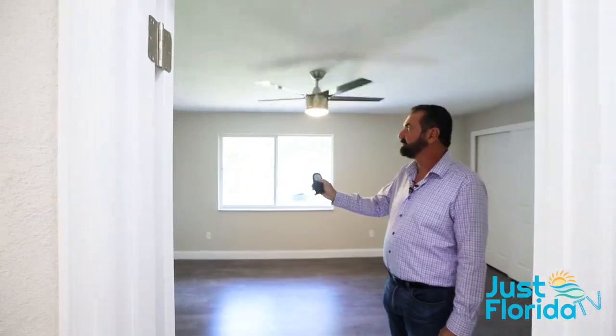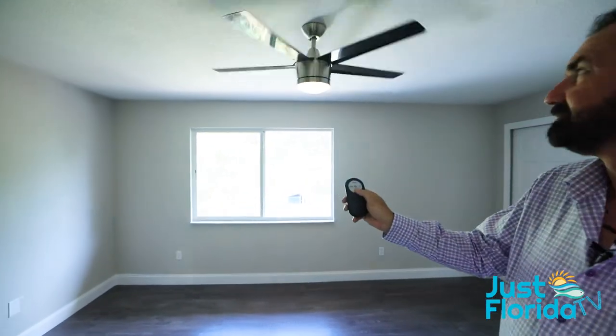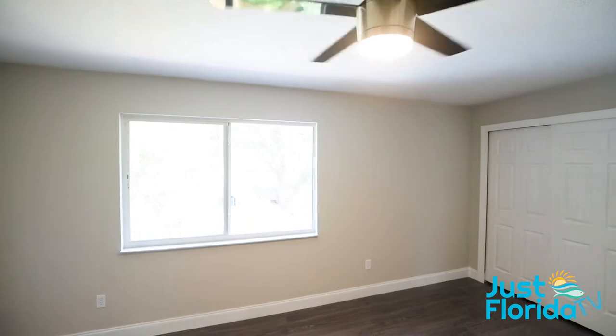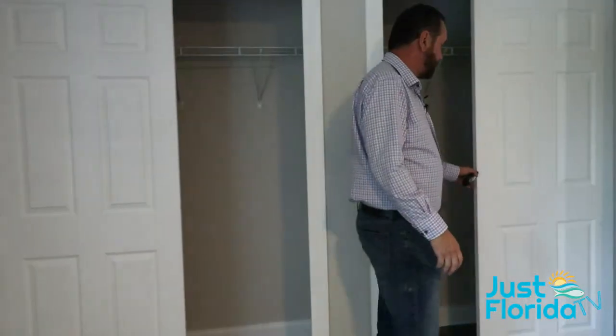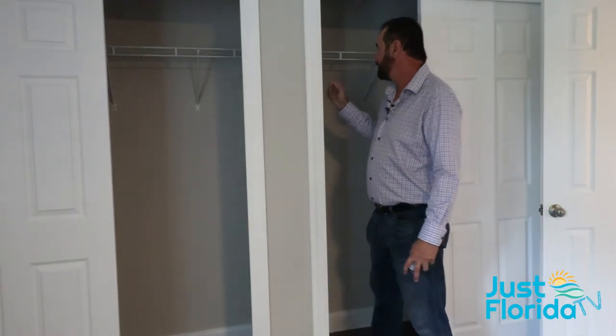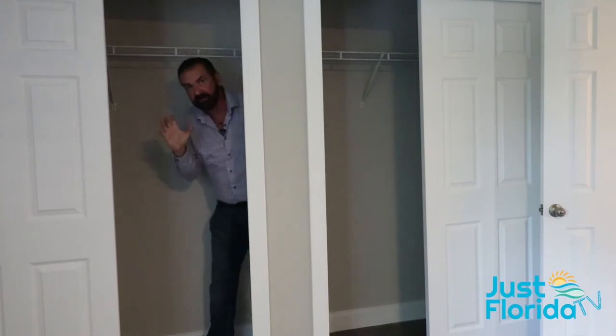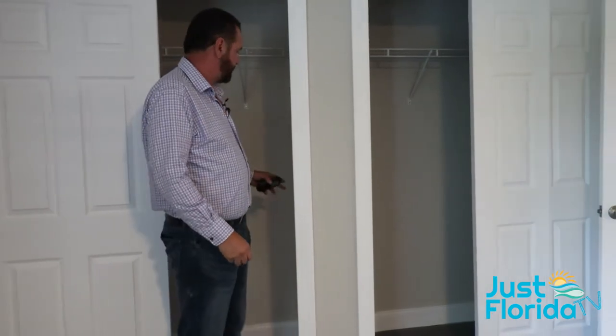Both of the fans upstairs are on remote — remote-controlled for both speed and light. The closets up here are impressive: one in particular is almost 20 feet long and goes completely through — a huge closet. The other room's closet is not as long but is almost twice as deep.